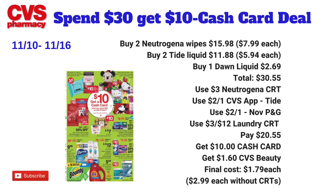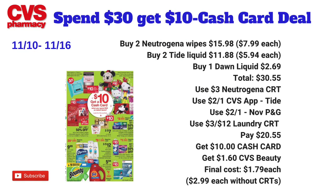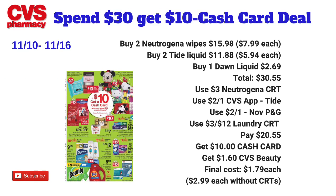The total for both Neutrogena wipes is $15.98, and the total for all five items is $30.55. I'm going to use a two dollars off one Tide coupon from the CVS app as a digital coupon, another two dollars off one Tide coupon from the November P&G insert, a three dollar Neutrogena CRT, and a three dollars off 12 laundry CRT. Pay $20.55 at the register, but get back a ten dollar cash card. The Neutrogena wipes track as facial care for CVS Beauty — $1.06 — making the final cost $1.79 each. Without the CRTs, it will be $2.99 each.